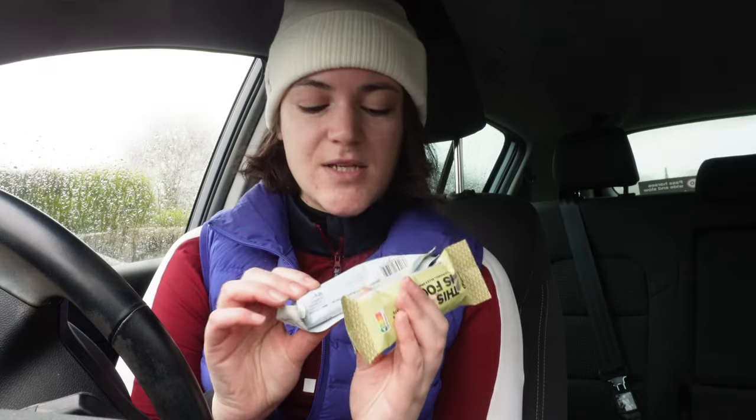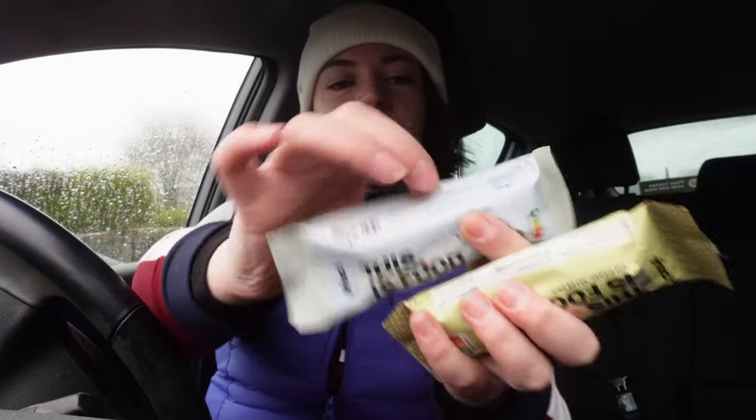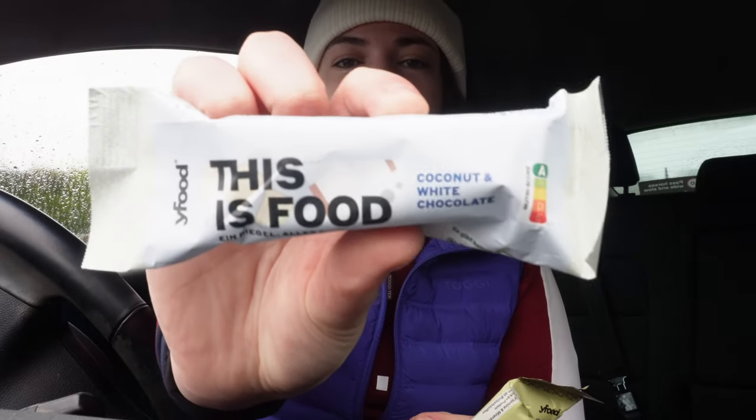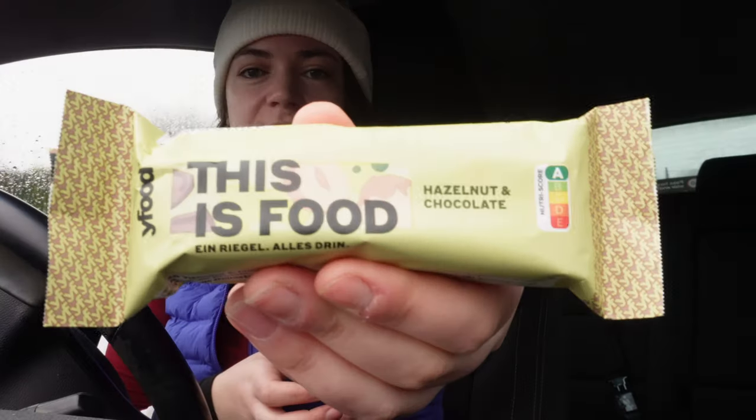Before we get into all of that, I want to say a massive thank you to YFood who have sponsored today's video. Over the winter and Christmas period last year I've been trying out different flavours of YFood's bars to see if they would be a good fit for you and for the channel, and I'm excited to share a couple of my favourite flavours today — coconut and white chocolate, and hazelnut and chocolate.